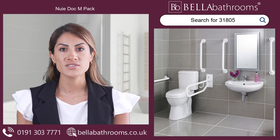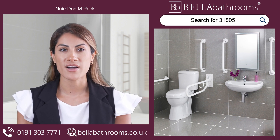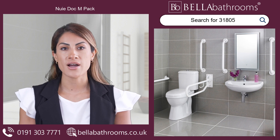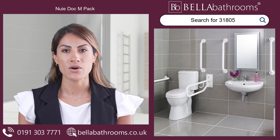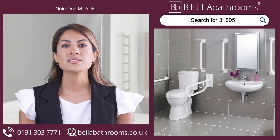The Nui Dock M-Pack features sturdy grab rails that provide a reassuring grip and unwavering support, allowing you to maintain your balance while confidently performing routine bathroom activities.